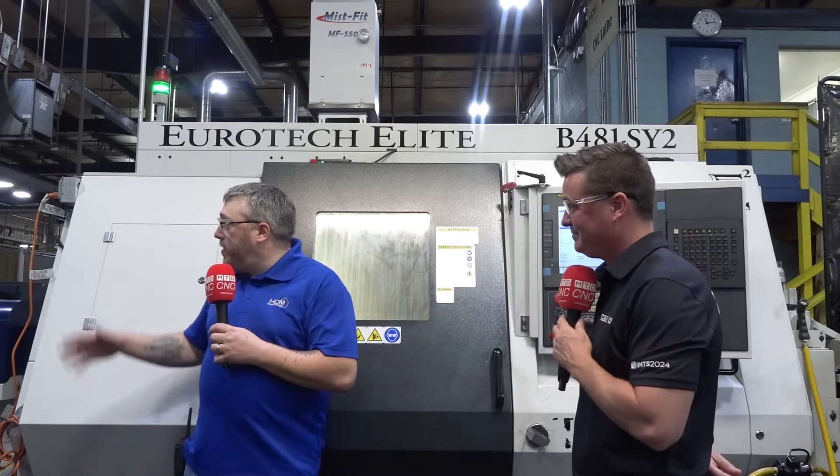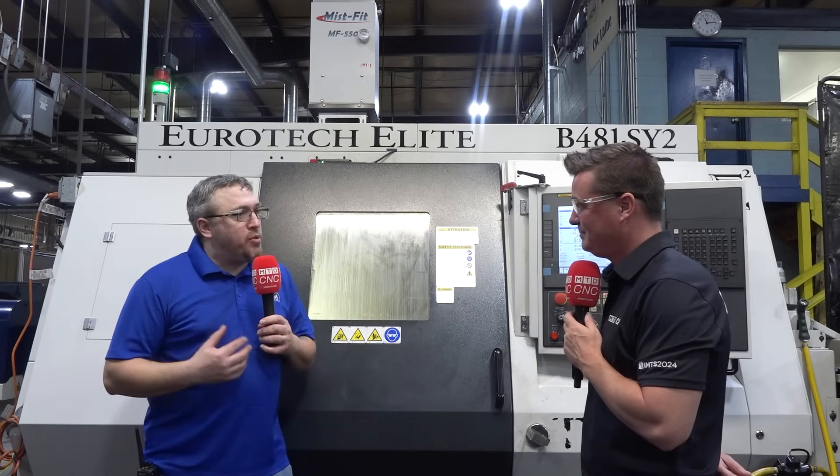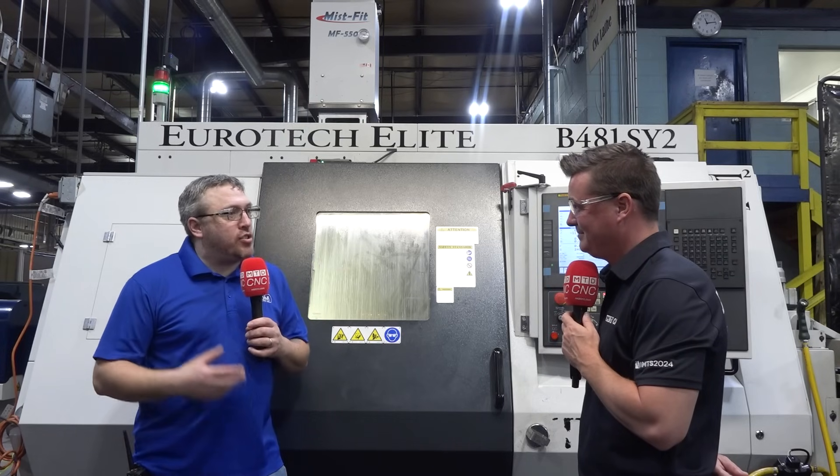Absolutely. With the Edge Technology bar feeders they told me I was going to be able to spin a three and a half inch, five foot slug of 1018 raw. I hesitantly agreed with the salesman — everybody in this building was telling me there's absolutely no way. We went from having to saw cut and robotically load to using a three and a half inch 1117 bar at four feet spinning at 2500 RPMs, and we're machining parts.